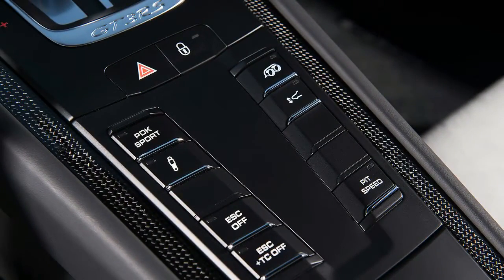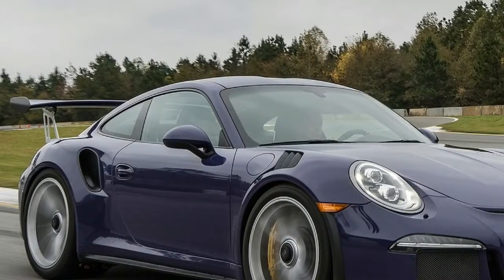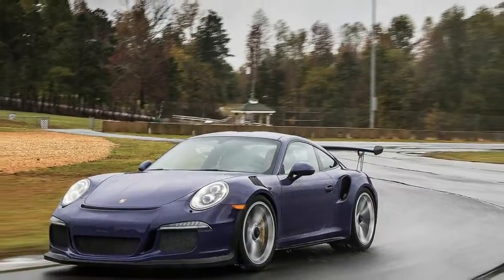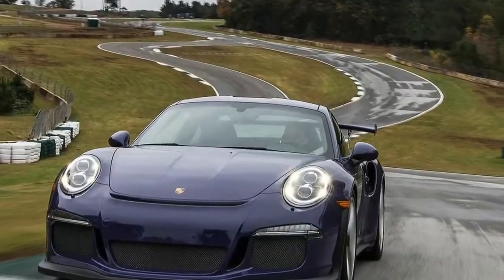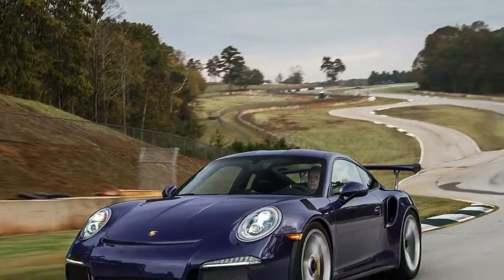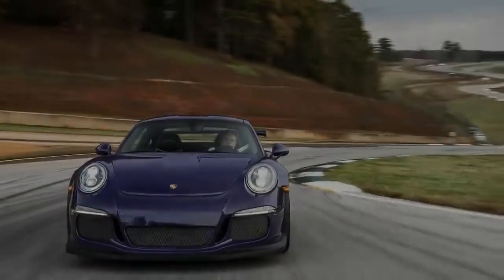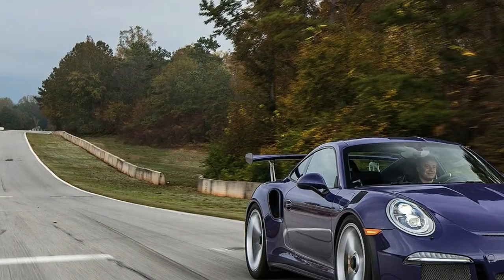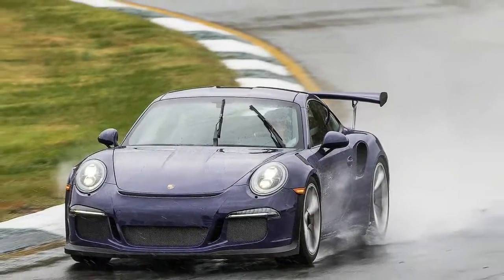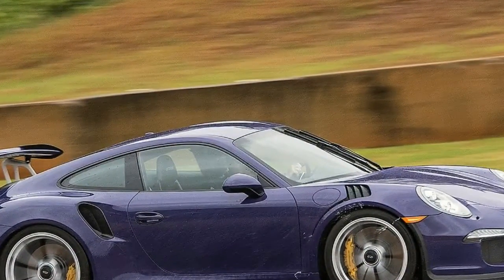The RS is also more powerful thanks to a 200cc displacement increase. The regular GT3's 3.8-liter flat-six was already bored out to its maximum, so the extra displacement comes from a longer stroke, which lowers the redline slightly from 9,000 rpm to 8,800 rpm. Although peak horsepower arrives at 8,250 rpm, horsepower swells to an even 500 and torque to 338 pound-feet — bumps of 25 horsepower and 14 pound-feet. This engine boasts dry-sump lubrication, direct injection, and lightweight internals like titanium connecting rods.